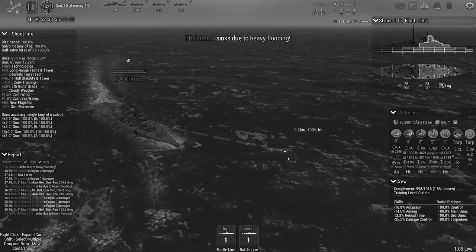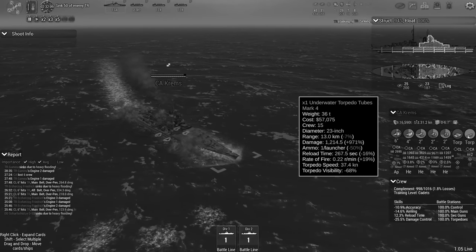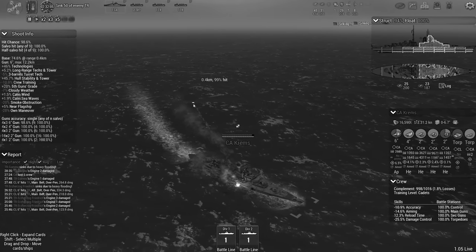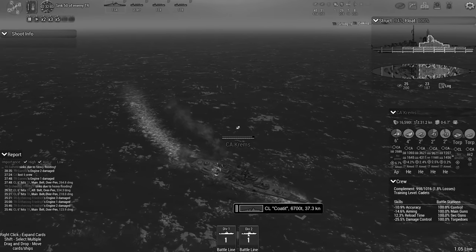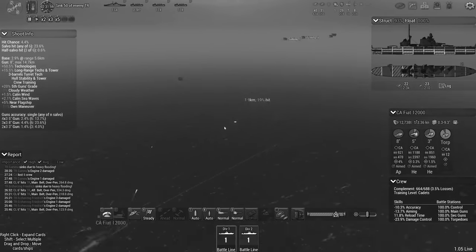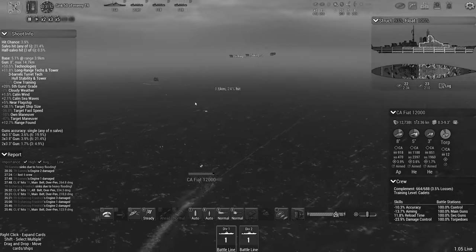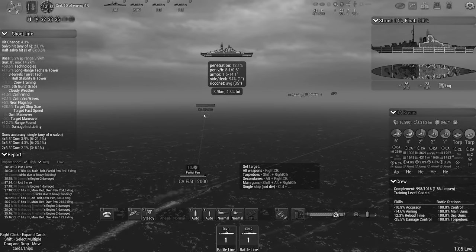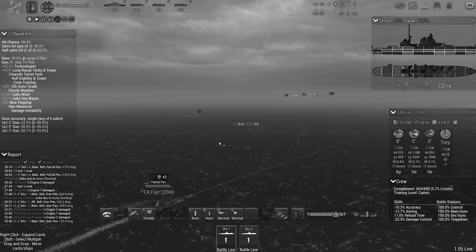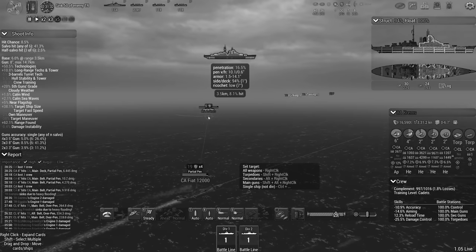In another encounter, the heavy cruiser Fiat and light cruiser Coty engaged another Austro-Hungarian convoy. The convoy was protected by a destroyer and a heavy cruiser. The destroyer went down easily but the heavy cruiser proved to be far more resilient. We seem to, again, encounter the limitations of our semi-armor piercing shells. They were ineffective at consistently damaging the enemy heavy cruiser.